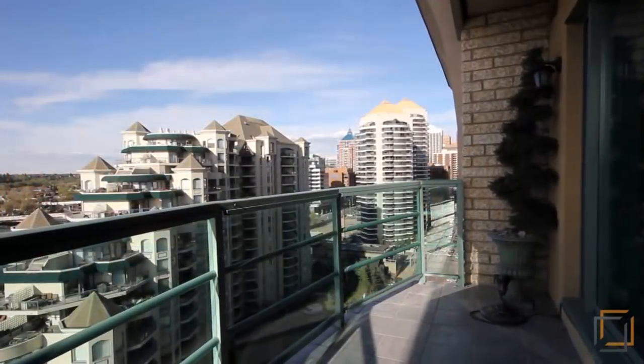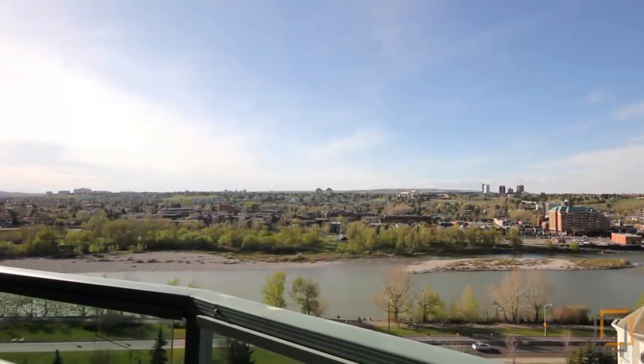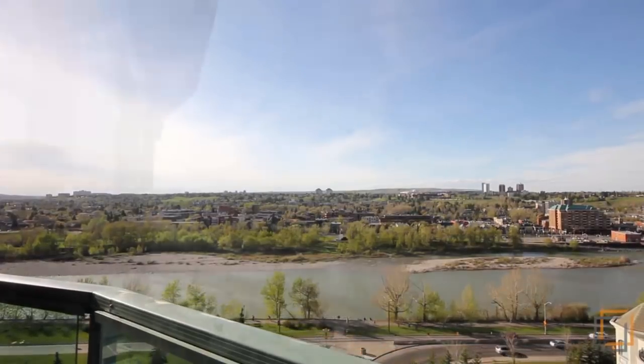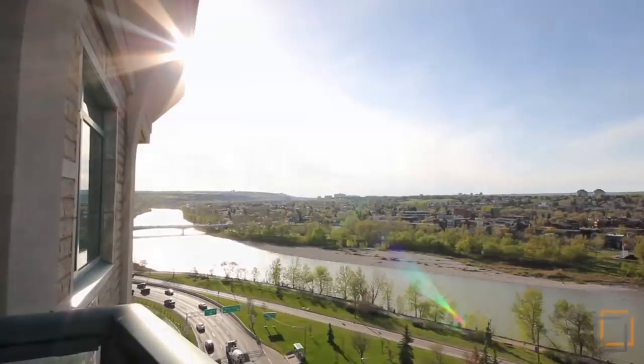From the spacious balcony you have an unobstructed view of the beautiful Bow River and Kensington District. You are also conveniently located right next to the LRT station and Shaw Millennium Park.